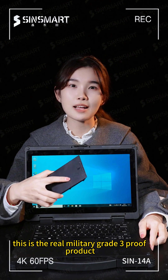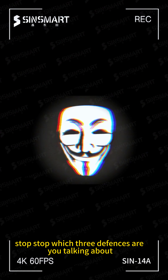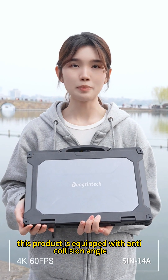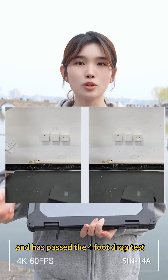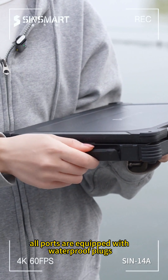This is a real military-grade 3-proof product. Which three defenses are we talking about? This product is equipped with an anti-collision angle design on all sides and has passed the 4-foot drop test — the first protection is drop resistance. All ports are equipped with waterproof plugs.